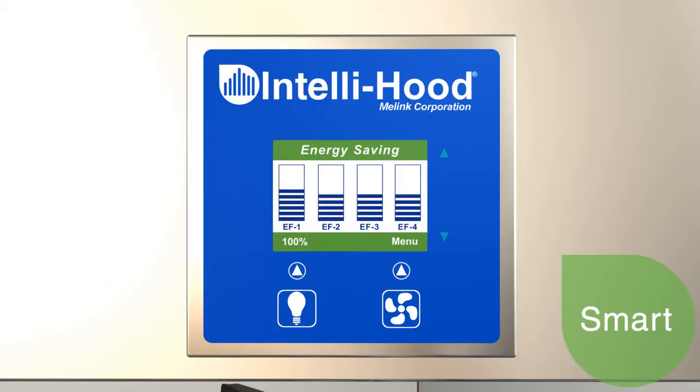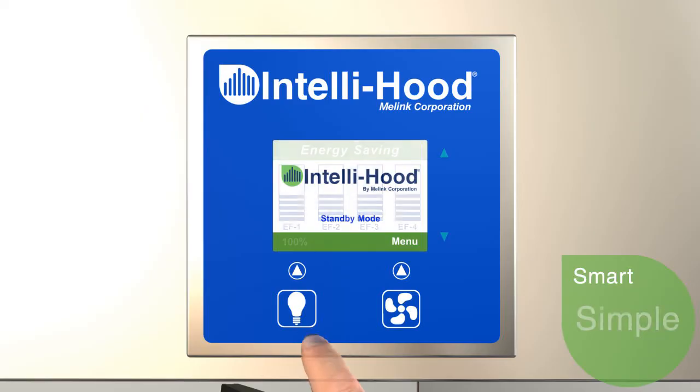To achieve optimal savings, the system is equipped with advanced algorithms to operate the fans at a minimum speed of 30 to 50%.